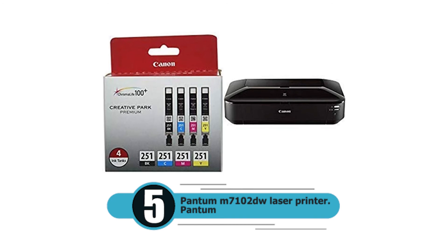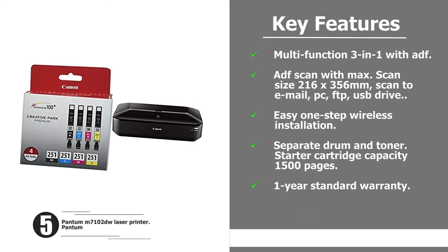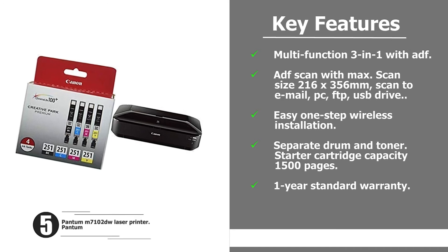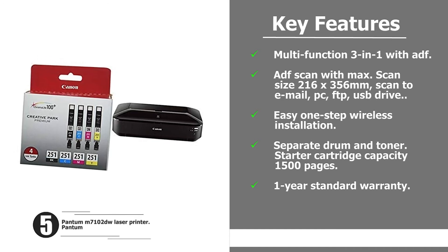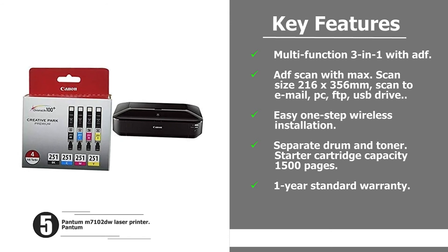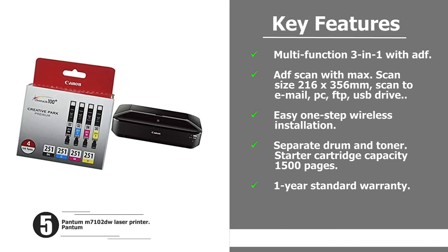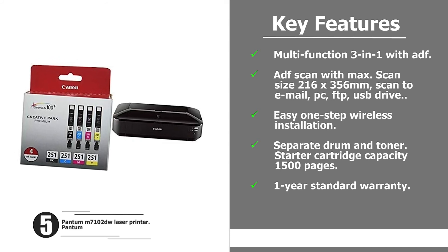Number five: Pantom M7102 DW laser printer. Multi-function three-in-one with ADF. ADF scan with max scan size 216 by 356 millimeters. Scan to email, PC, FTP, or USB drive. Easy one-step wireless installation, separate drum and toner, starter cartridge capacity 1500 pages, one year standard warranty.